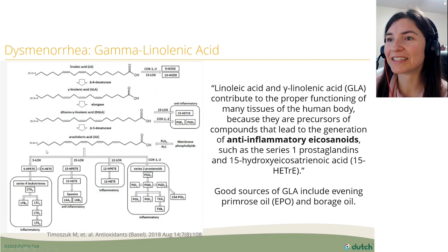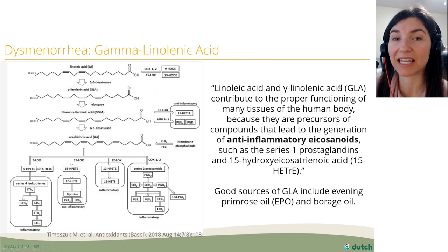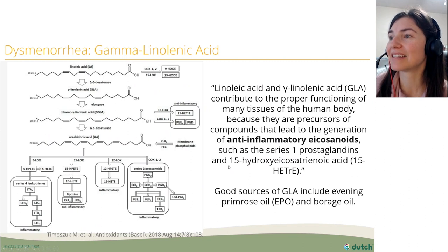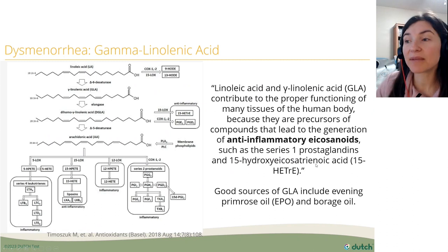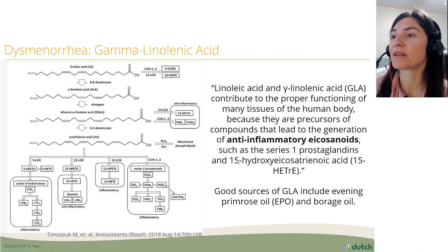A 2018 research study showed that linoleic acid and gamma-linolenic acid (GLA) — found in evening primrose oil and borage oil — contribute to proper tissue function because they're precursors of compounds that generate anti-inflammatory eicosanoids, such as the series one prostaglandins. Sometimes practitioners give evening primrose oil and GLA in hopes that it pushes toward these anti-inflammatory prostaglandins to help with menstrual cramps.